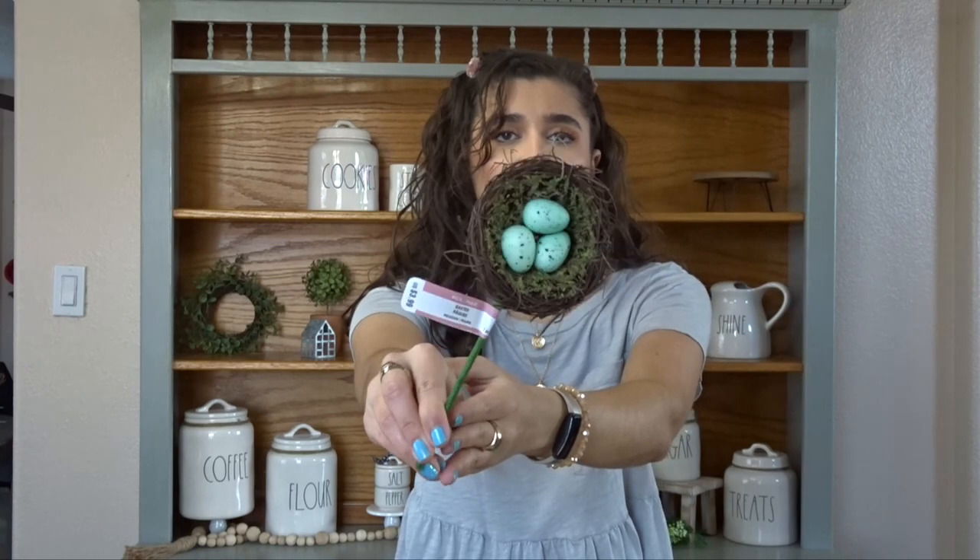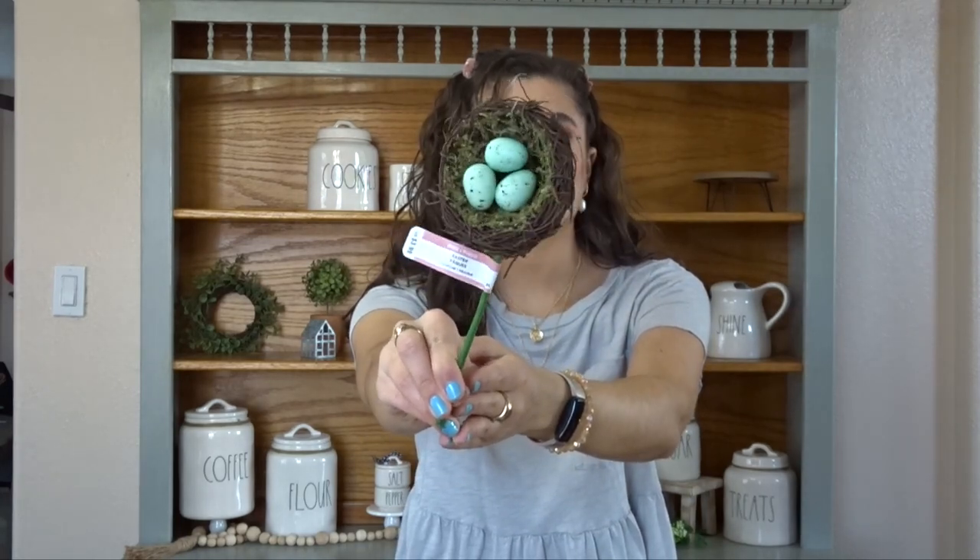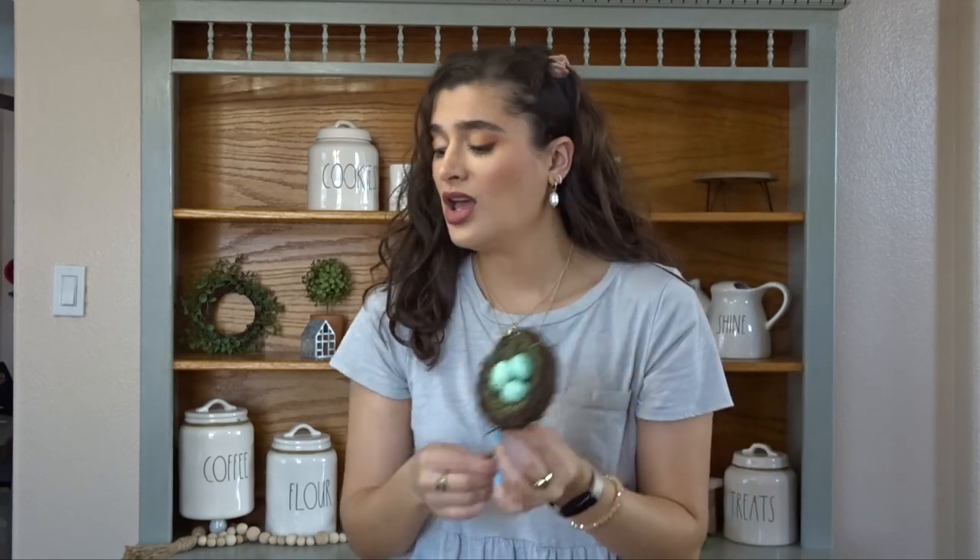And then I have this little robin's egg nest. This was $3.99 — I believe it was on sale. But it's just like a little pick with little eggs inside. Super cute. I think I'm just going to chop the pick part off and just use the nest. I don't know what for yet, but for something.